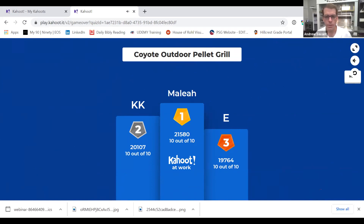Thank you, everyone, for attending. We really appreciate your time. Hope you learned some more information about the Coyote Pellet Grill. It's a great time to put a pellet grill on display before grill season really gets cranking. Reach out to your local Pinnacle rep and they can help you with that. Have a great day, everyone, and enjoy the rest of your week.